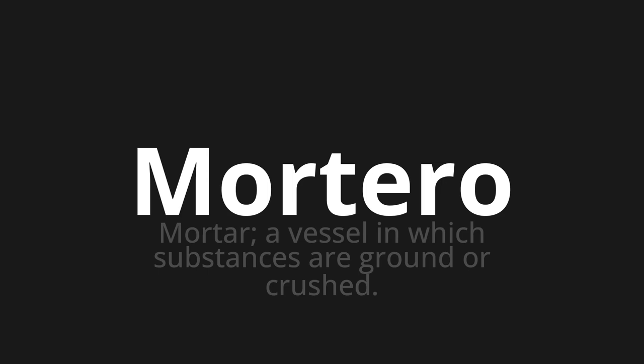Mortero, which means mortar — a vessel in which substances are ground or crushed.